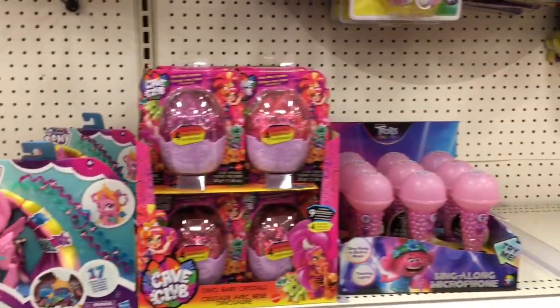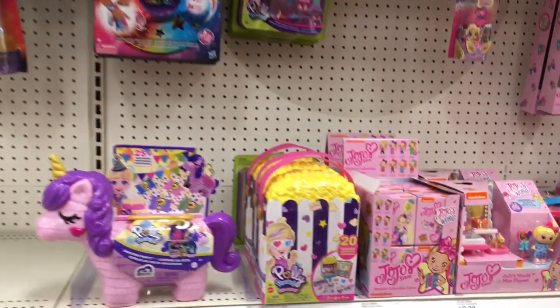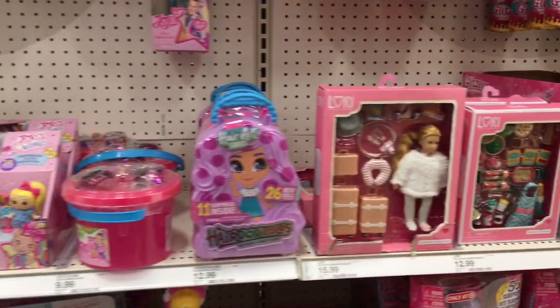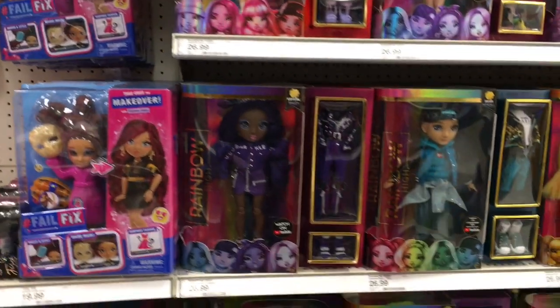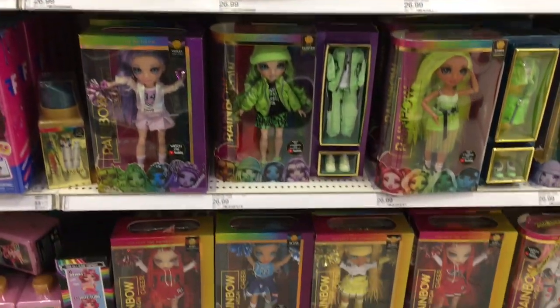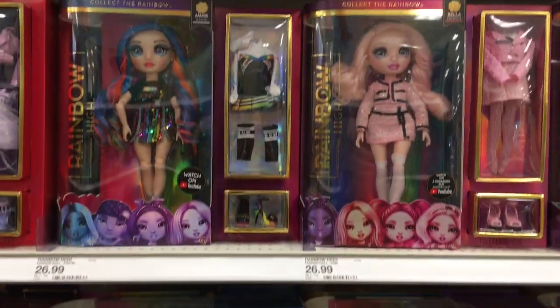They also have some of the Cave Club dinosaur eggs, Trolls, JoJo Siwa, small Hairdorables, and the Lori dolls are in this section as well. Towards the end here, you have the Rainbow High dolls — nice selection. They even have Kia Heart as well as the cheerleading dolls.